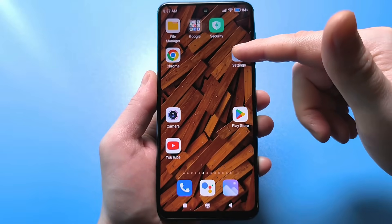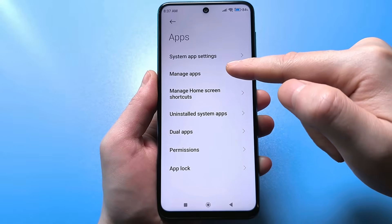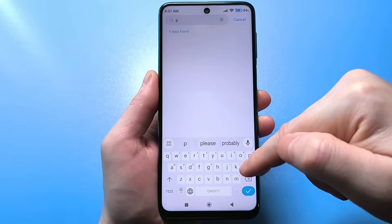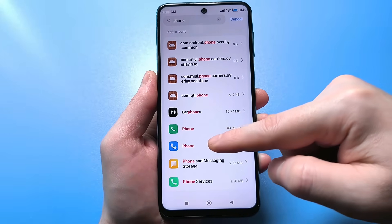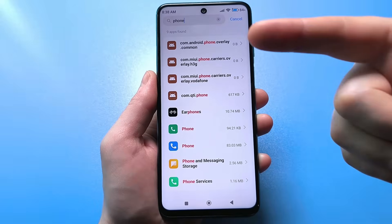If you simply go to the regular standard settings, scroll through and find a section called Applications, then click on All Applications. There is a search bar — just type the word 'phone.' For me, it found the phone I'm currently using, and it even found a phone which is built-in. That is, I have at least two of them. You may have one, two, or three.